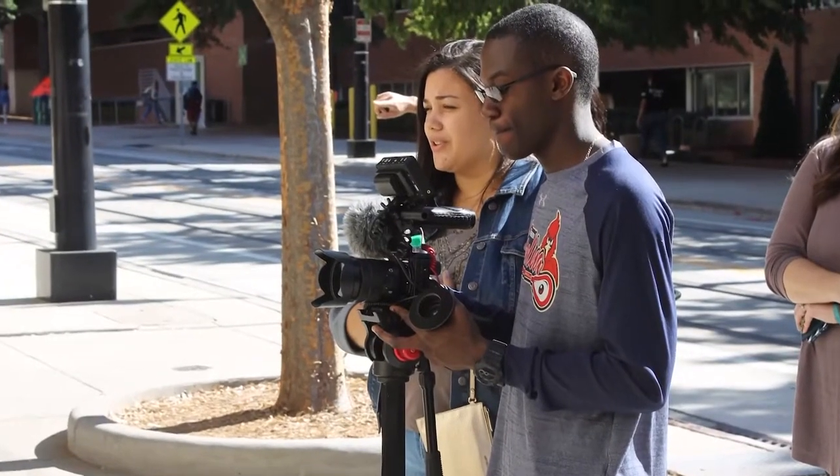Reporting from CPCC Student TV, I'm Dominique Roundtree. Want to learn more about our program? Check us out on Instagram and Twitter — just search the hashtag BPT at CPCC.